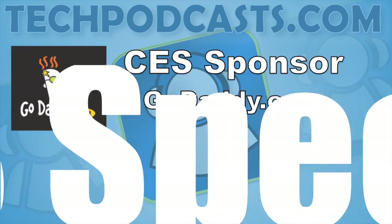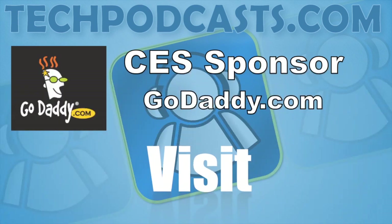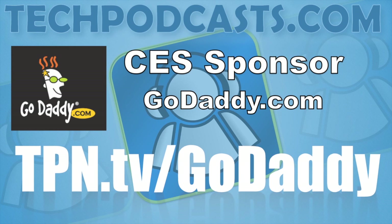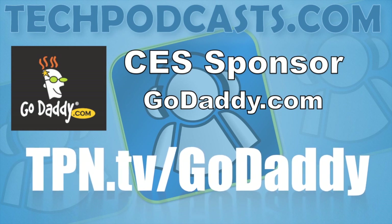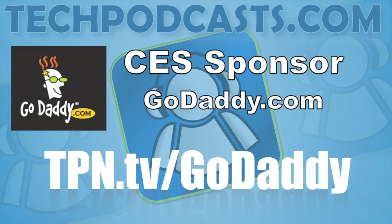Our CES coverage is also sponsored in part by GoDaddy.com. Get domain names, cloud hosting, and dedicated servers — all easy to manage and configure. GoDaddy has all your web needs. Visit tpn.tv/GoDaddy for special offers.